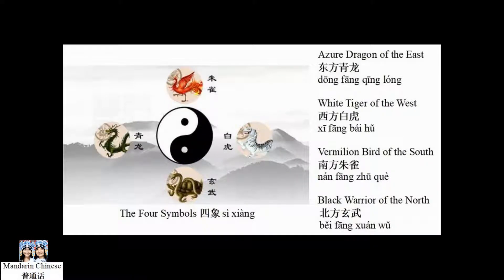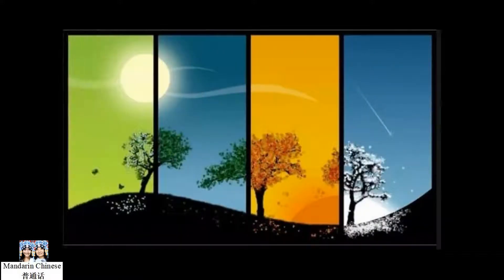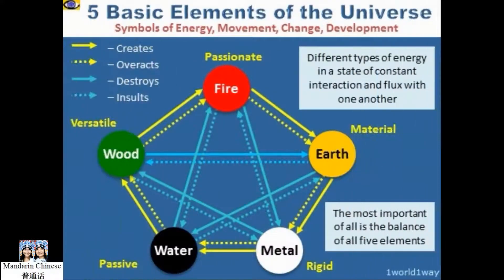The full directional names are: Azure Dragon of the East (東方青龍), White Tiger of the West (西方白虎), Vermillion Bird of the South (南方珠雀), and Black Warrior of the North (北方玄武). In the next episode, we will learn about how each magical animal is associated with a different season and how each of the animals represents one of the five elements.